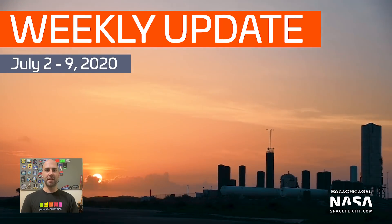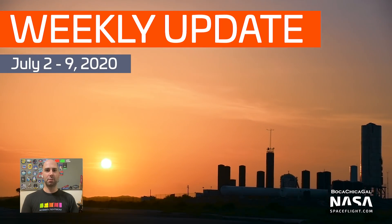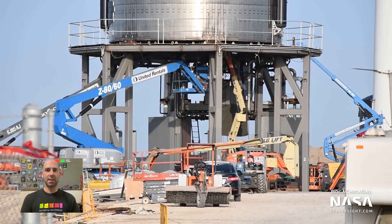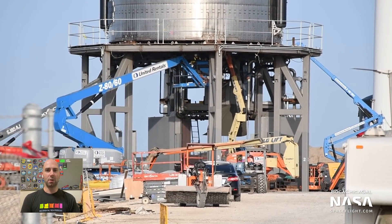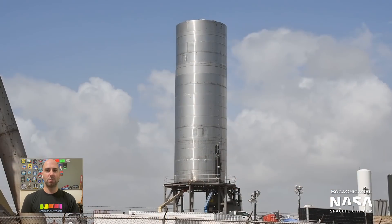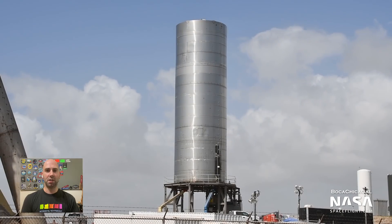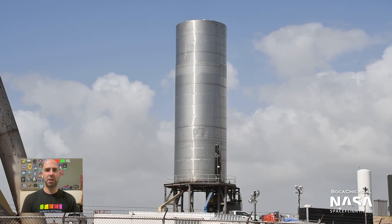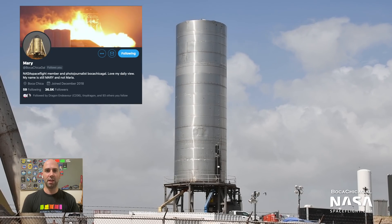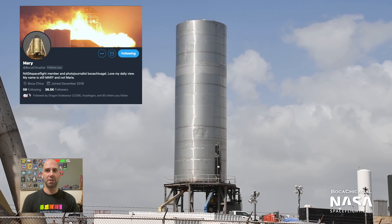Hey everyone, Jack Beyer here for NASA Space Flight. Welcome to our first Boca Chica Weekly Update. With so much going on at SpaceX's South Texas facilities, we wanted a better way for everyone to keep track of what's going on with Starship progress. So we decided to do these weekly update videos in addition to our daily videos. Let us know what you think in the comments if you have any suggestions, and thanks as always to Mary, aka Boca Chica Gal, for making all of this possible.